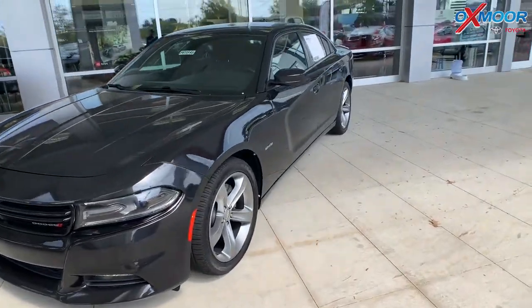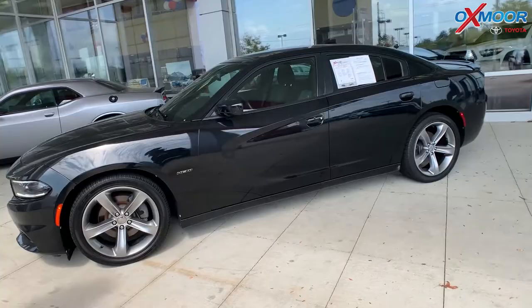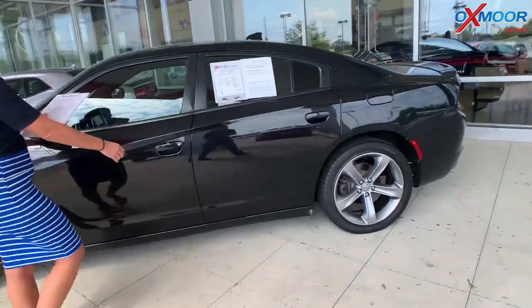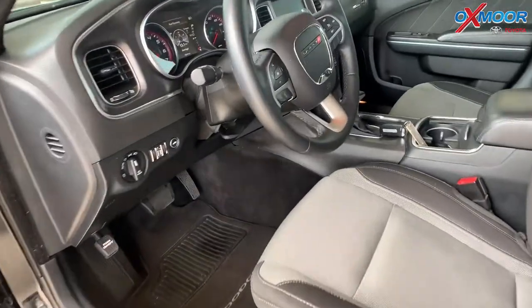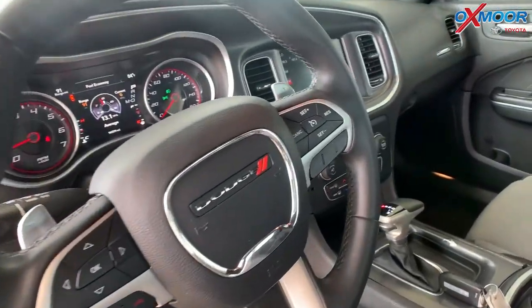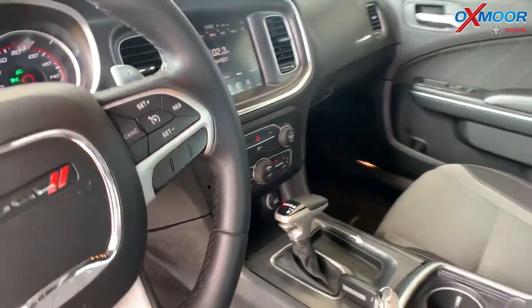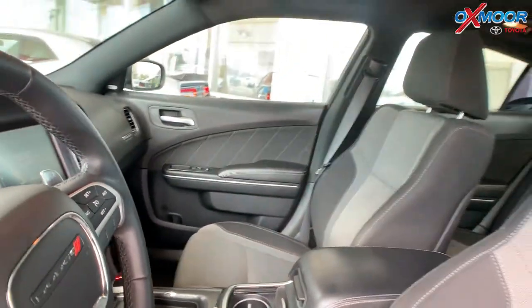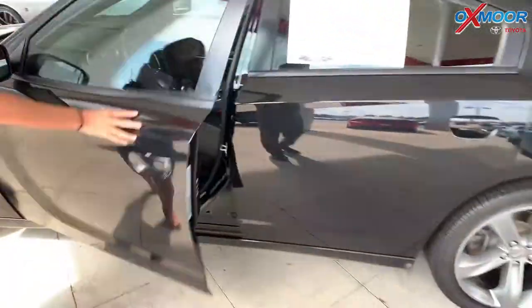This vehicle is a Hemi. There are alloy wheels on here. The interior has heated leather seating. The vehicle does have Bluetooth. There's also a backup camera. That interior is called Black, Black and Pearl. Mileage is 96,540. The price on here is $18,190.